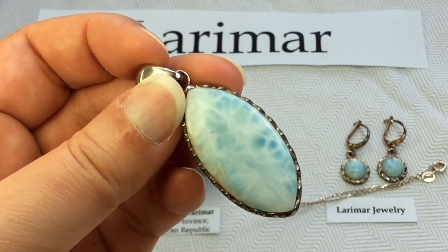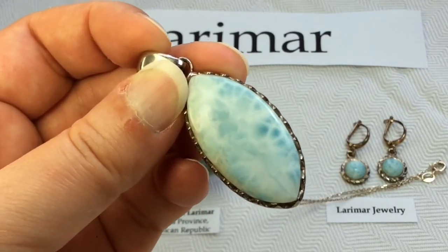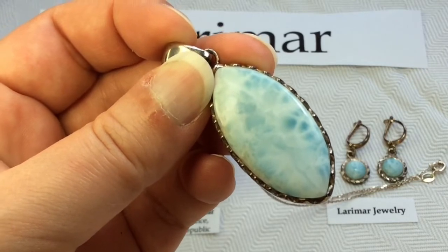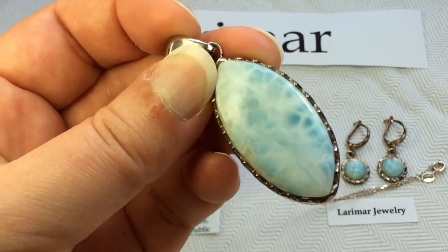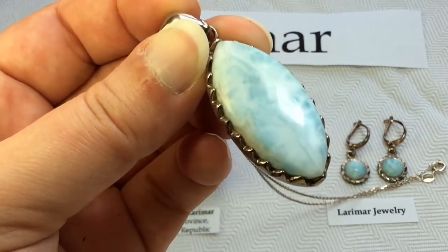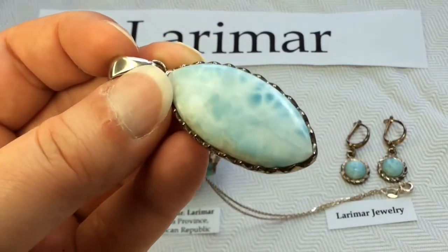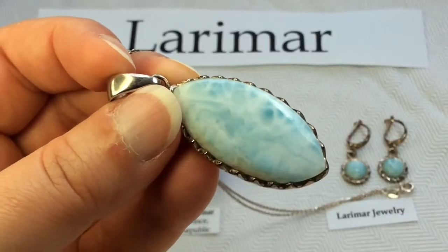Miguel Mendez, from the second group of discoverers, took his daughter's name, Larissa, and the Spanish word for sea, mar, and formed the name that we know today — Larimar. It was meant to suggest the colors of the Caribbean Sea where it's found. I think it is successful — it definitely suits the mineral. The name and the mineral go quite nicely together.